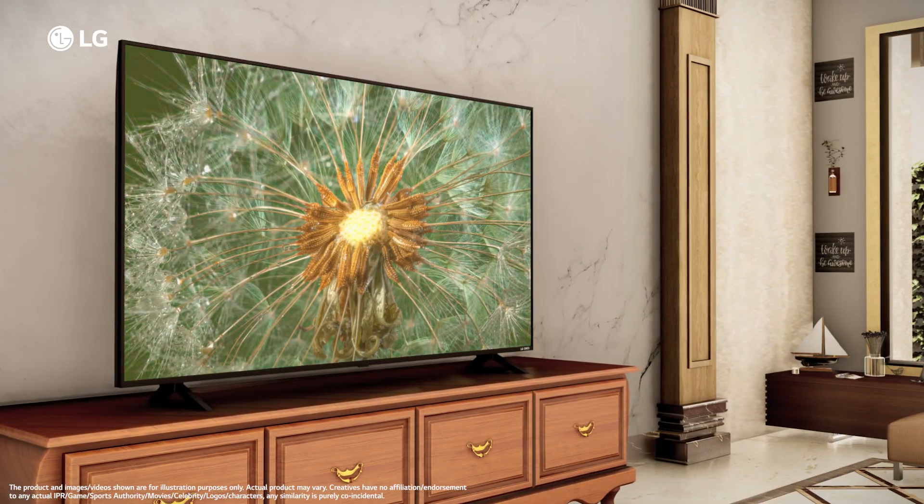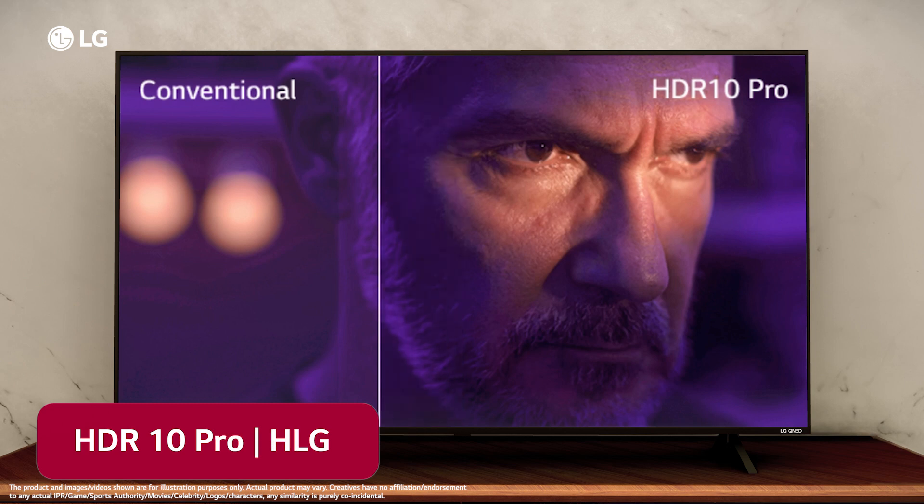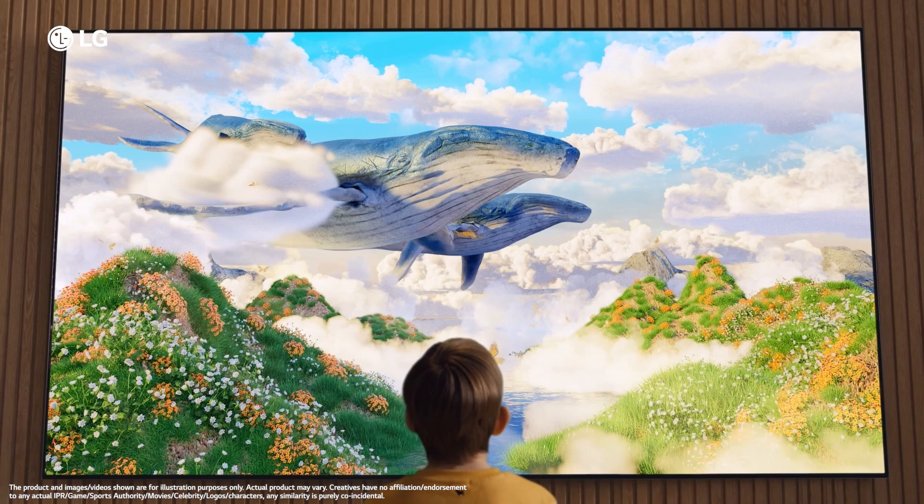LG's own dynamic range technology, HDR10 Pro and HLG, intensifies regular HDR content, bringing lifelike clarity to every image reproduced.